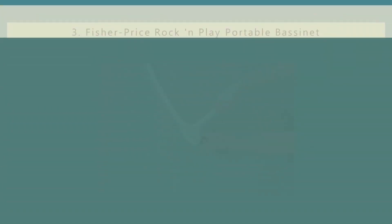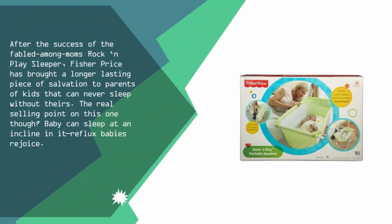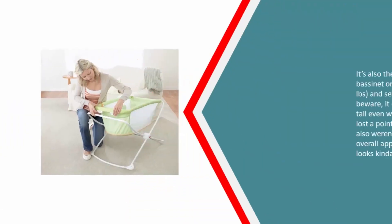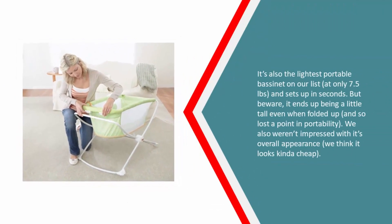Halfway through our list at number three — after the success of the fabled rock-and-play sleeper, Fisher-Price has brought a longer-lasting piece of salvation to parents. The real selling point: baby can sleep at an incline, so reflux babies rejoice. It's also the lightest portable bassinet on our list at only 7.5 pounds and sets up in seconds. However, it ends up being a little tall even when folded, which hurt its portability score.